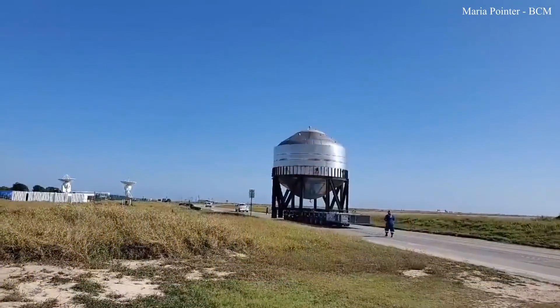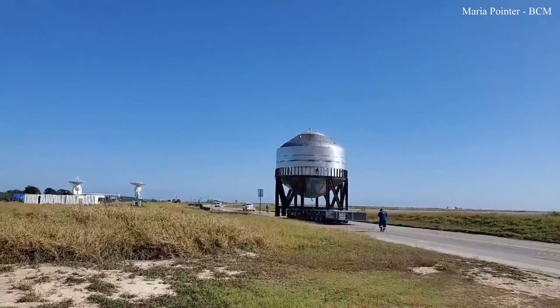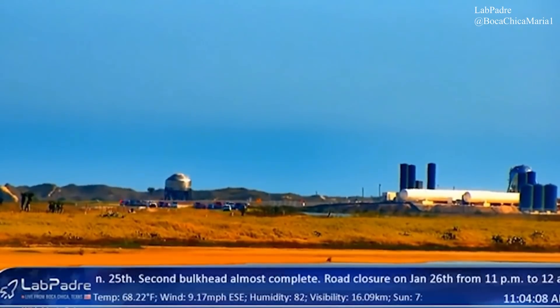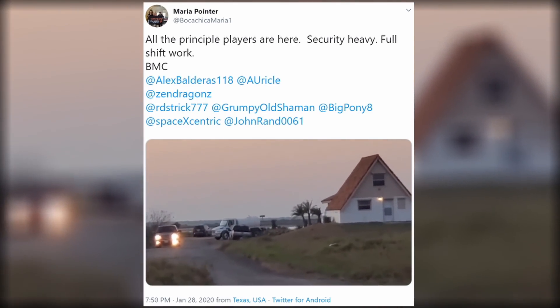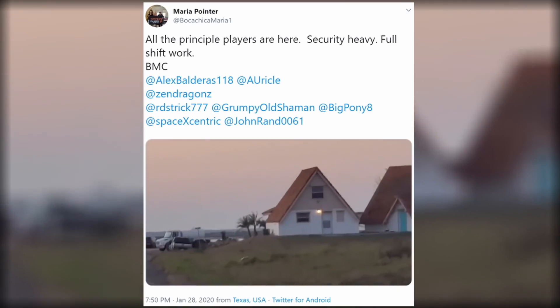Soon after the header tank test, a newly designed test tank was transported from the shipyard down Highway 4 to the launch site. And Elon Musk, like last week, has been seen sticking around Boca Chica with his security team. Apparently, lots of exciting stuff going on.